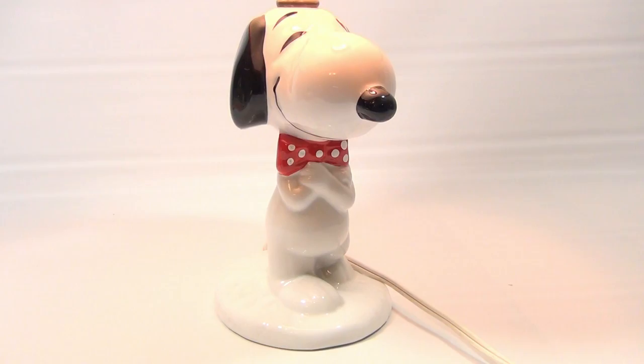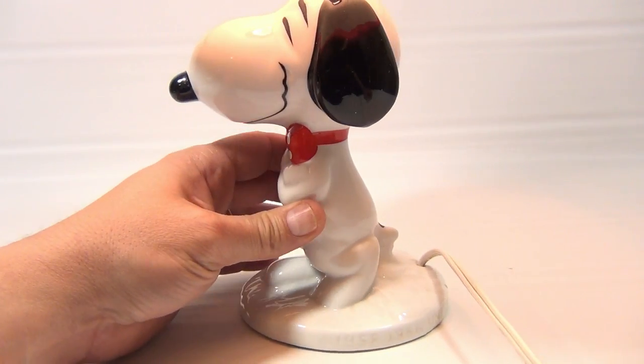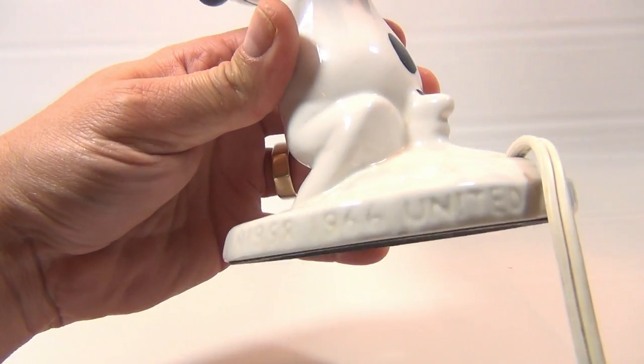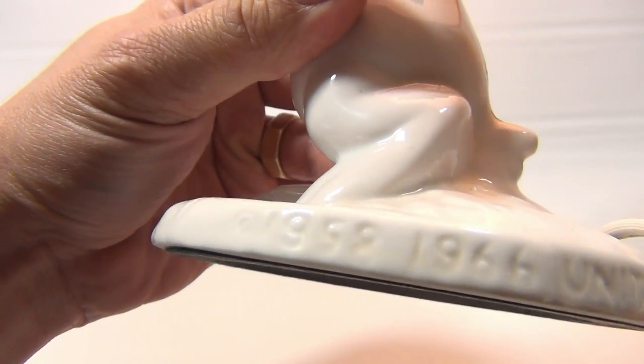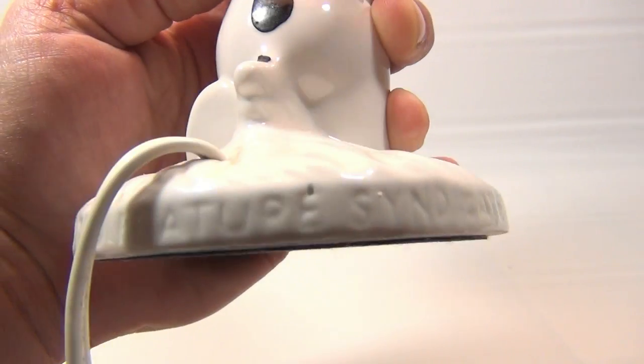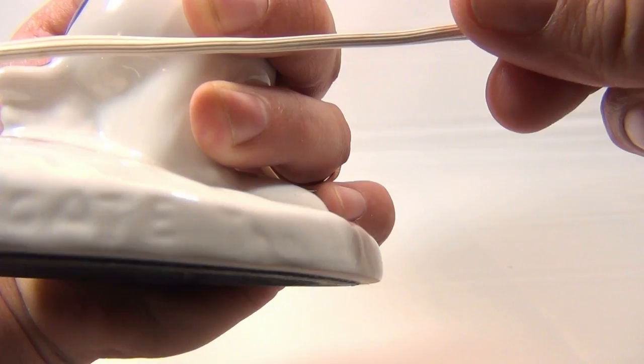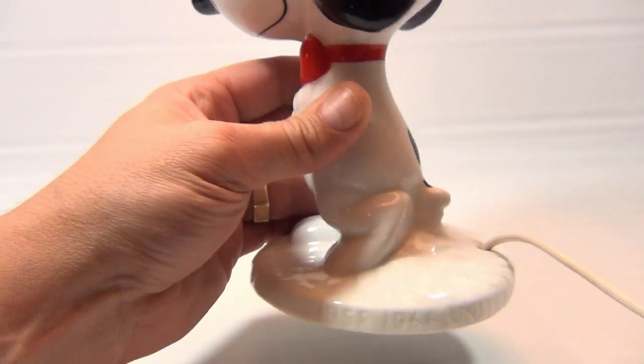In a very cool lamp. Let's just show you the Snoopy part — this is an old one, this is from 1966. See the copyright on there: first it says 1958, then 1966, United Feature Syndicate Inc. And it's in excellent condition.